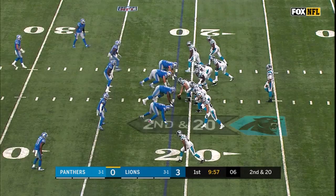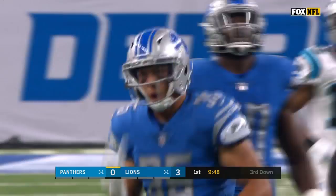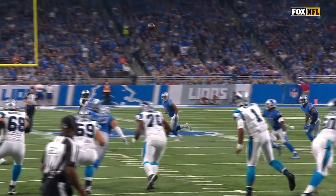Once again, second down and 20, following yet another Panthers penalty. Newton fires over the middle and the catch is made by the tight end Ed Dixon, filling in for the injured Greg Olsen. The pocket is clean, but the ball's behind Dixon. Look how he turns back and makes the catch. Excellent body control from Ed Dixon, the number two tight end in Carolina.